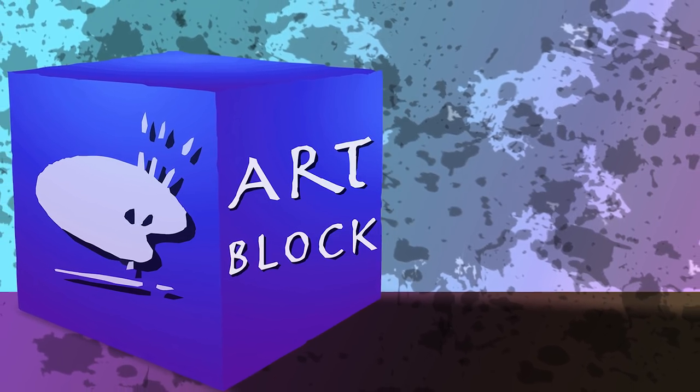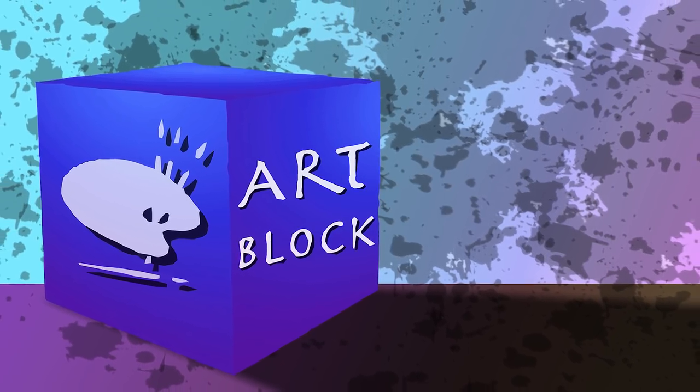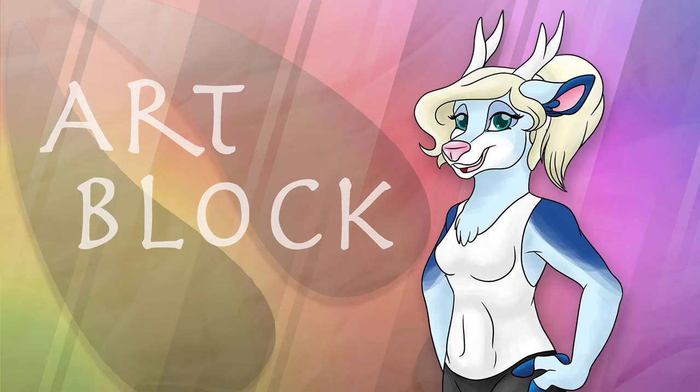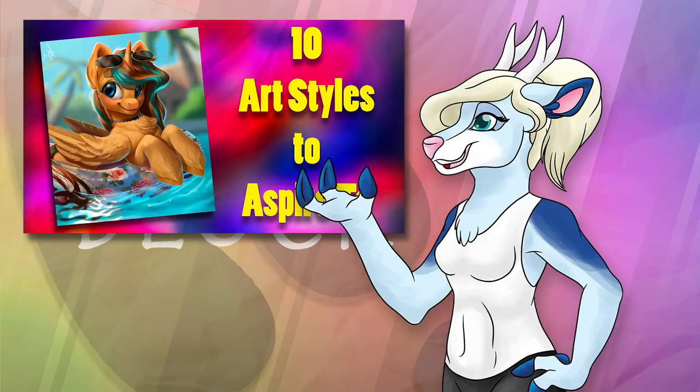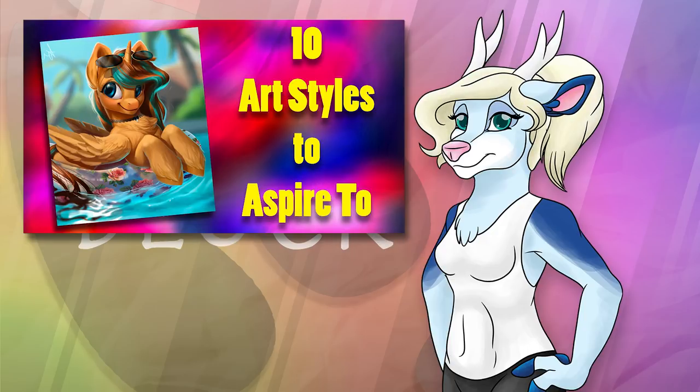Hello and welcome to ArtBlock, the show where we talk about art and how it's made. I'm your host Spirit, and today we'll be doing something different. Today we'll be taking a look at some artists' work, discussing their art styles, as well as some of the aspects of their styles that are either really well executed or really unique. The main point of this video is to provide some examples of different techniques and styles that are good for anyone looking to improve or make changes to their art style.